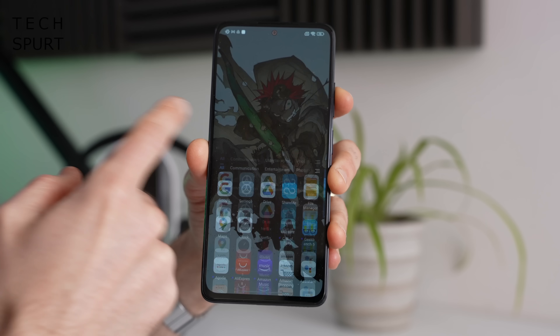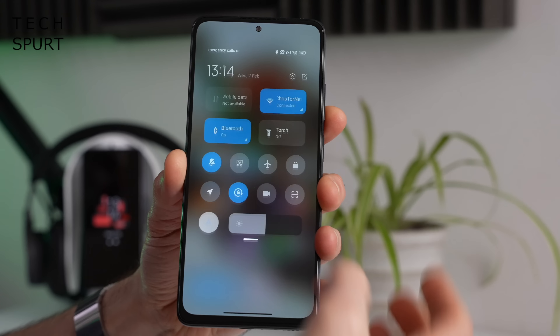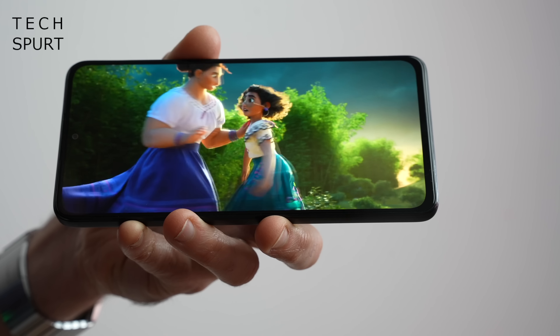Media fans and gamers should adore the Redmi Note 11 Pro, especially as the battery life is so good you can stream YouTube or game for hours before it runs dry. Xiaomi's MIUI launcher in version 13 resembles stock Android in many ways but with bonus extras including that gaming mode. However, the Redmi Note 11 Pro is still on Android 11 with no sign of Android 12 just yet, though the global rollout is apparently underway.